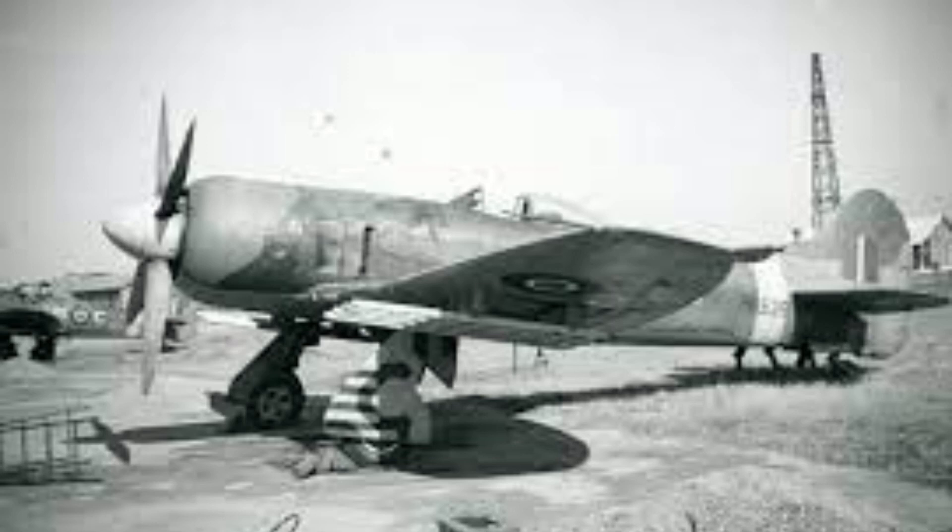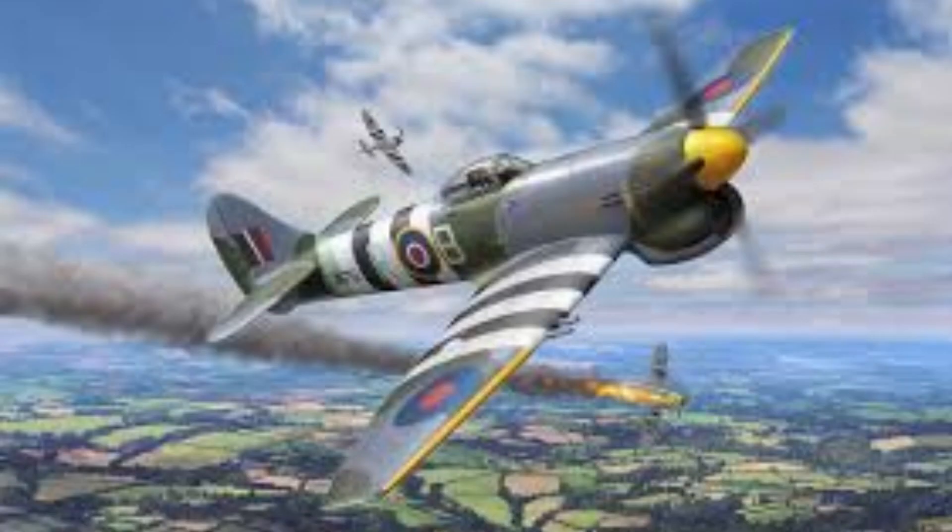The first Tempest prototype would fly in 1942 and be introduced after a long development phase in 1944. The Tempest's first trial of combat would be over the Western Front in the skies over Europe during the Battle of the Bulge, where it served as armed reconnaissance helping to find targets for tactical bombers, and occasionally dueling with the Luftwaffe. Combat experience would find the Tempest to be a very fine aircraft, with much better handling compared to the Typhoon, and still having the signature top speed, now in excess.